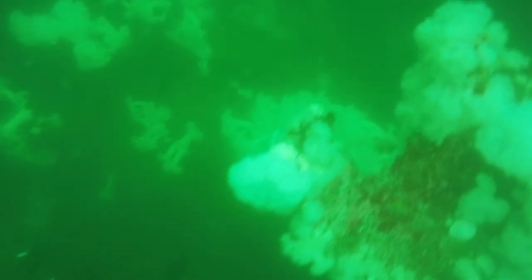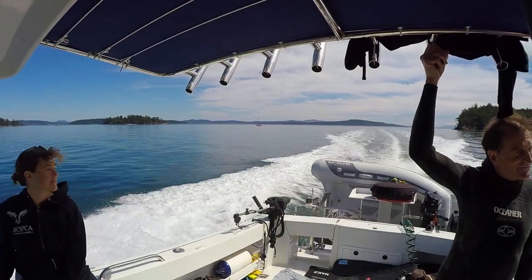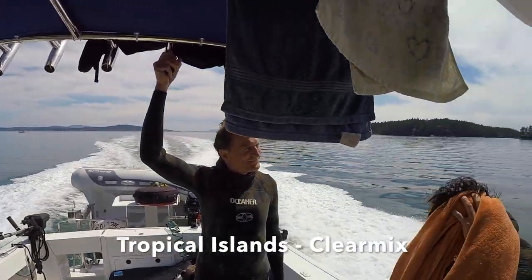As we were diving, the current slowly started to pick up and the visibility started to deteriorate. Eventually diving became too much of a challenge, so we called it a day. Thanks Don for the memories — it was a trip to remember.